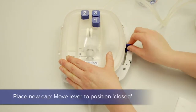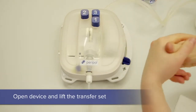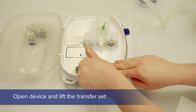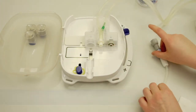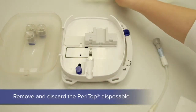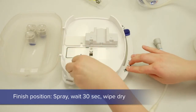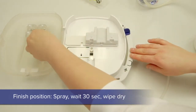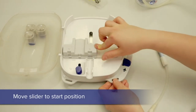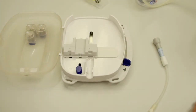By pressing button number three we clamp the tubing. Now the lever is brought all the way up and down again. Open the device with sterile hands and you can remove the PeriTop and the tubing. First spray with 70% isopropanol and wipe dry. The isopropanol is sprayed again and left to dry. This step is repeated with the slider in start position.